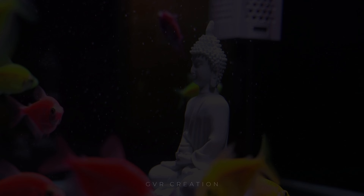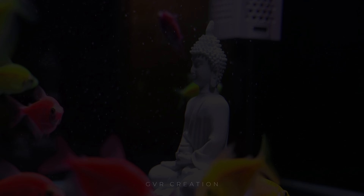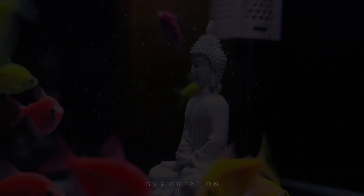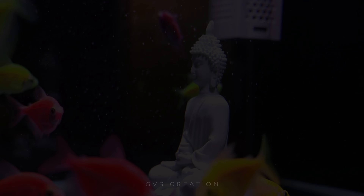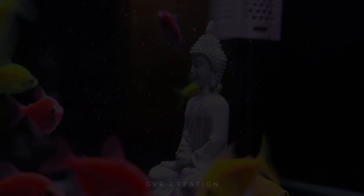In this video, we highlight the vibrant Color Widow Tetra, showcasing their stunning colors and lively behavior in a beautiful aquarium setting. Watch as these fascinating fish swim and interact, bringing life to any tank.